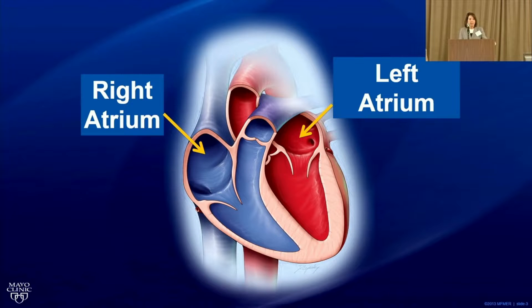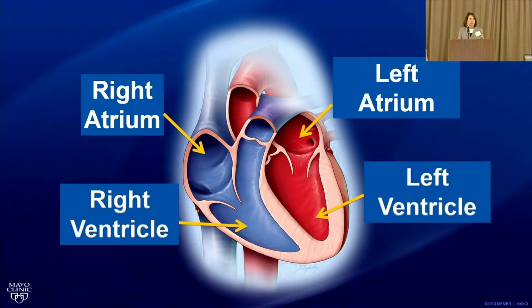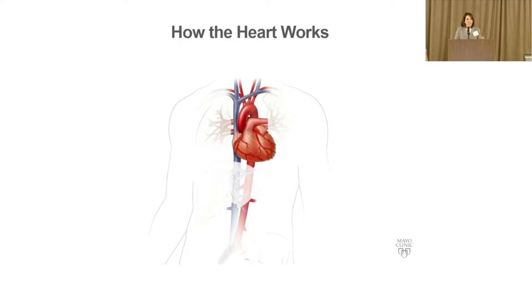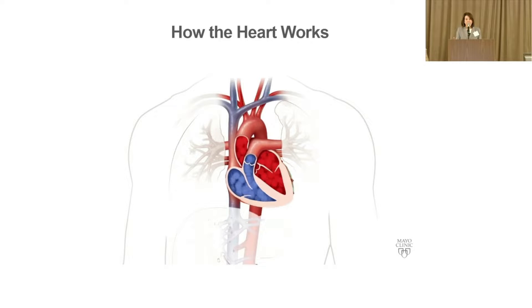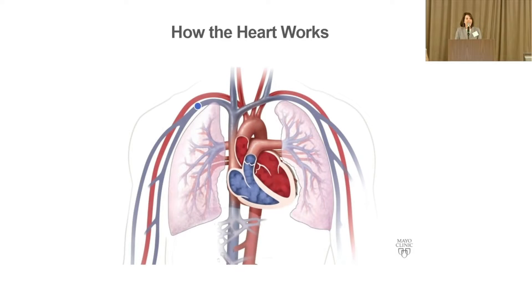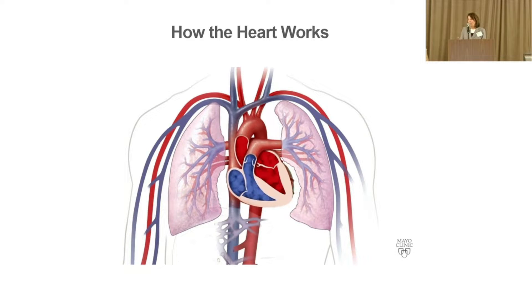Your heart has four chambers. The upper chambers are the collecting chambers — the atria — and the lower chambers are the ventricles, which pump blood around your body. Your heart is about the size of your fist and pumps a total of 2,000 gallons of blood a day — two and a half billion heartbeats in your lifetime. The blue blood comes back to the heart low in oxygen, goes through the valve and gets pumped out to the lungs, where it picks up oxygen and becomes red blood. Those valves keep your blood going in the right direction.